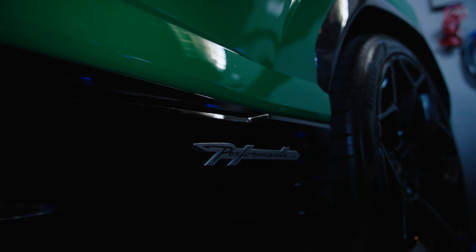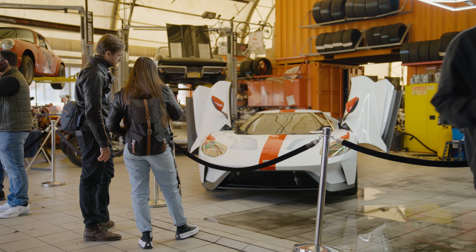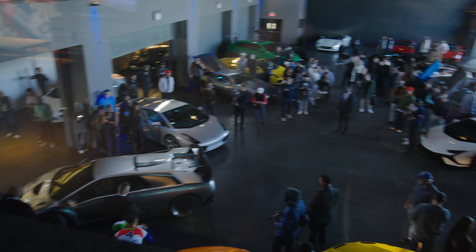I think Lamborghinis in general are one of the brightest spots in collecting today. It's basically impossible to find a stone unturned with Ferrari or Porsche, but Lamborghini — people are just starting to figure out. Diablo specifically is really the biggest green space you can find, because they were misunderstood for a very long time. To use a Porsche comparison, the Diablo is like the 964 was ten or fifteen years ago.